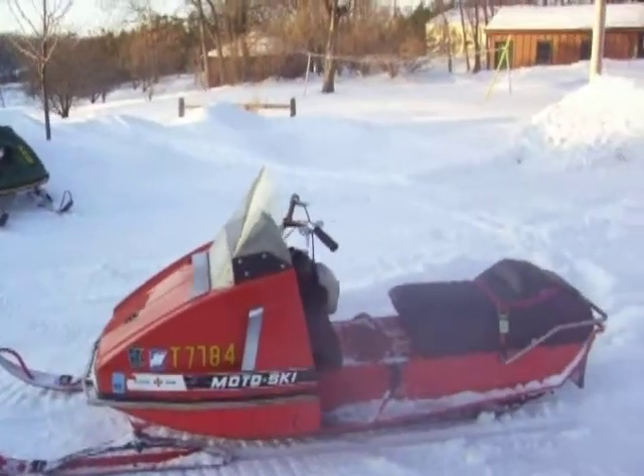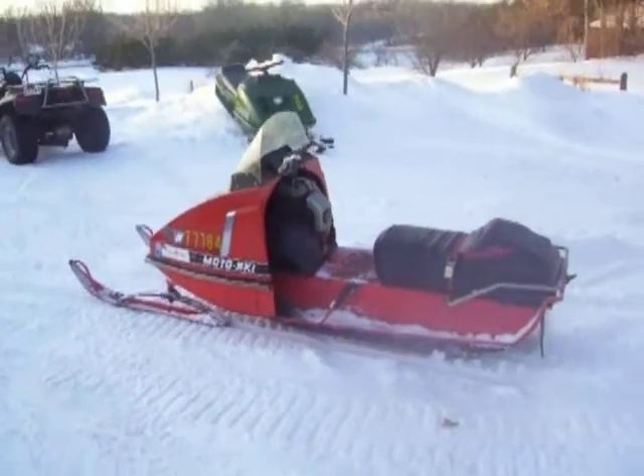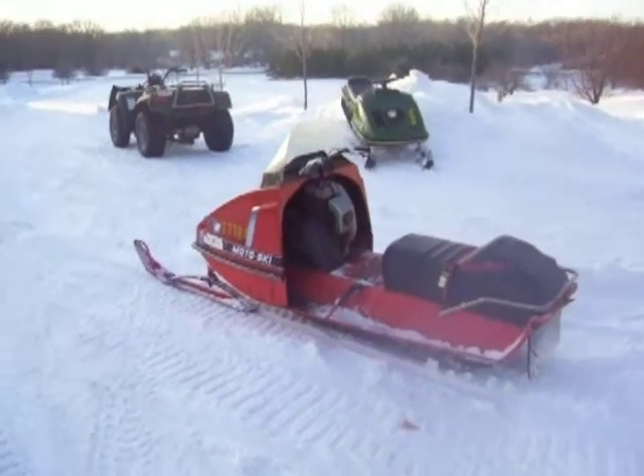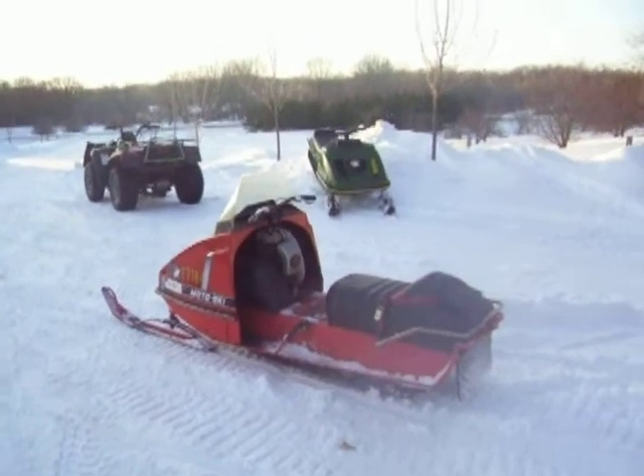I polished the hood up — it actually looks pretty good. I had to put a new drive chain in it. I got it running, made it about 10 feet, and the drive chain broke — it was very loose. Six or seven bucks later at Fleet Farm I had a new chain on it.